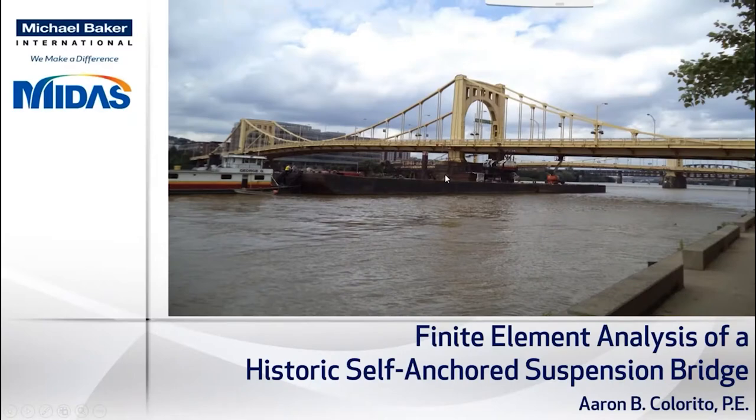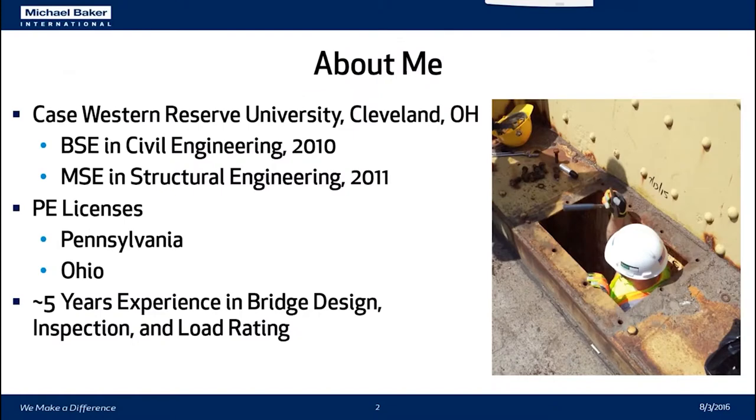Finite element analysis of the historic 7th Street self-anchored suspension bridge. My name is Aaron Collarito, an engineer with Michael Baker International. I have a bachelor's in civil engineering and a master's in structural engineering from Case Western Reserve University in Cleveland. I have a PE license in Pennsylvania and Ohio, and I've been in industry for about five years with experience in design, inspection, and load rating of simple and complex structures.